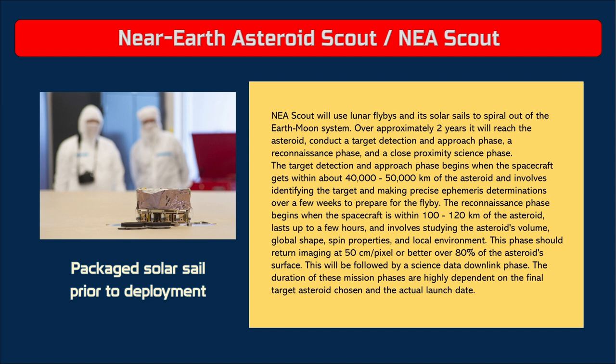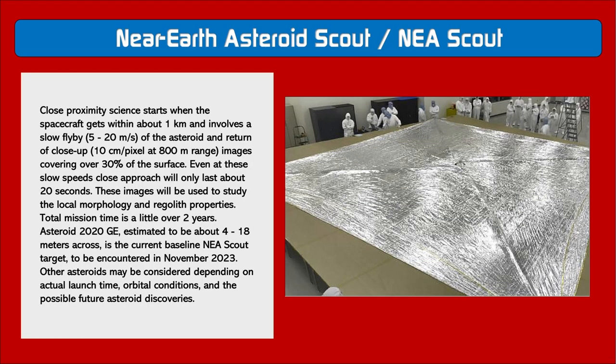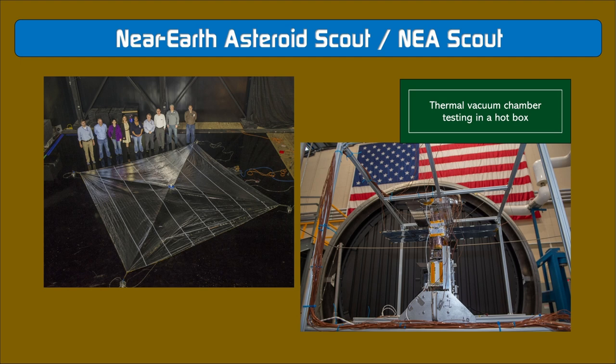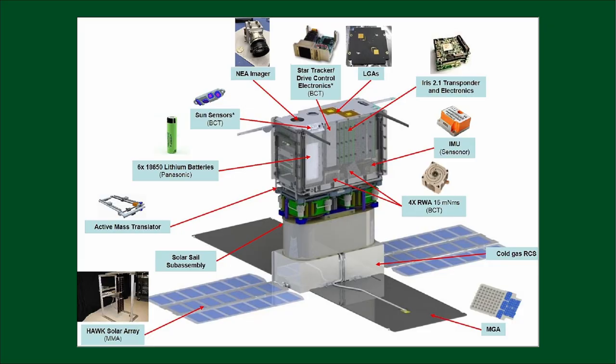NEA Scout is outfitted with a high-powered camera that will photograph and collect data from a near-Earth asteroid representing destinations for potential future human exploration. Observations will include the asteroid's position in space, shape, rotational properties, spectral class, and geological characteristics. The mission will take approximately two years. Housed in a 6U CubeSat, NEA Scout will differ from all previously flown solar sail systems, using the sail for controlled flight to affect a close flyby of the target asteroid.